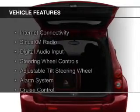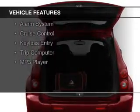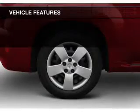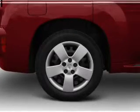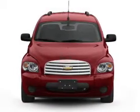The features include internet connectivity, Sirius XM satellite radio, digital audio input, steering wheel controls, an adjustable tilt steering wheel, an alarm system, cruise control, keyless entry, a trip computer, and an MP3 player.